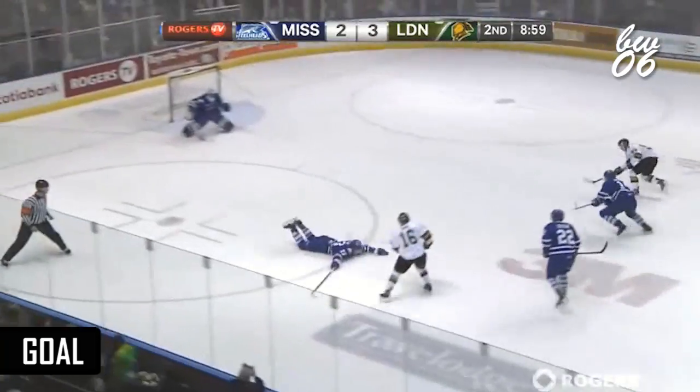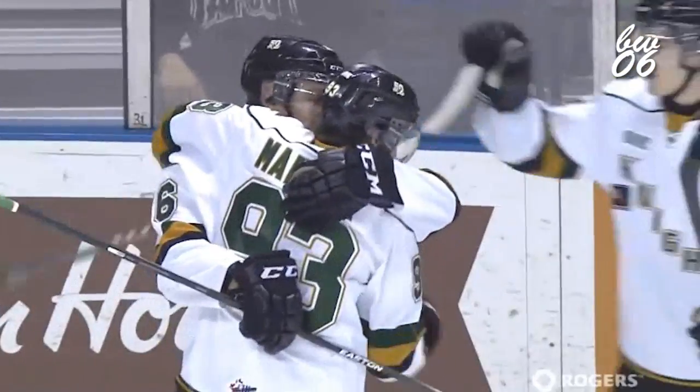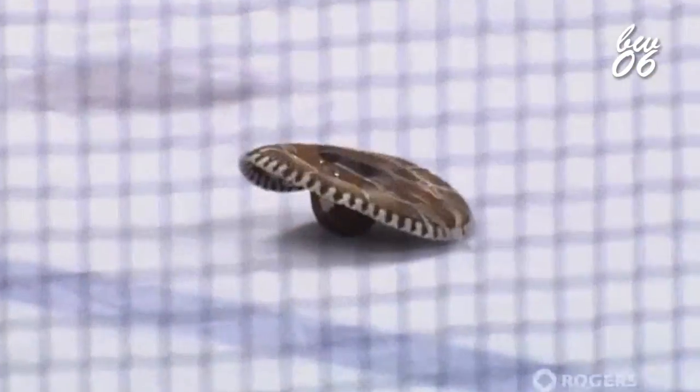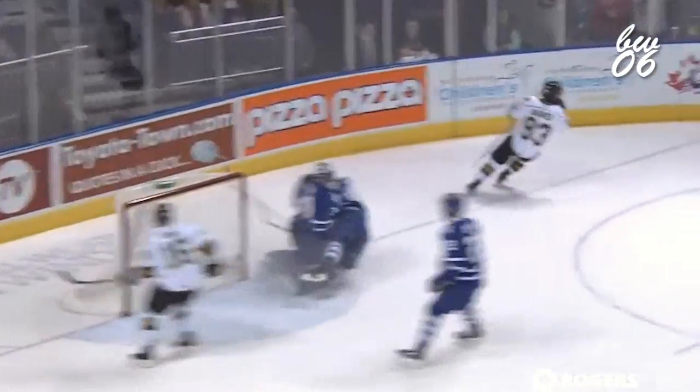Here's Domi, kicks it ahead, Domi! Marner shoots! He scores! Well, Mitchell Marner completes the hat trick, but it's all Max Domi as he fights off the check of Devlin, and watch this sauce right onto the tape right there, and Martin can't get across in time. He overslides, and Mitch Marner picks the blocker's side.